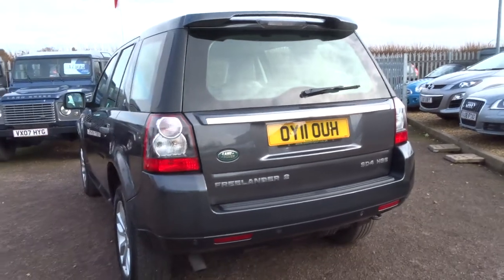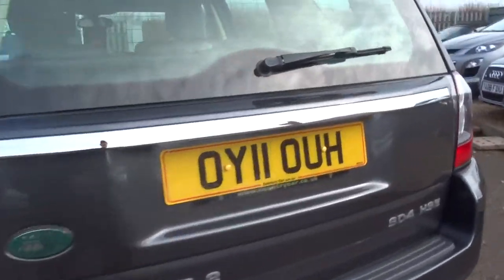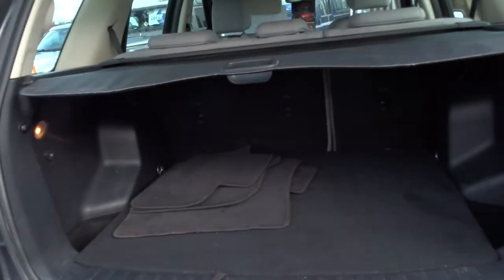This is a one owner car, comes with two keys and five service stamps in the booklet. I'll just show you around the overall condition of the vehicle and some of the features on the car as well.